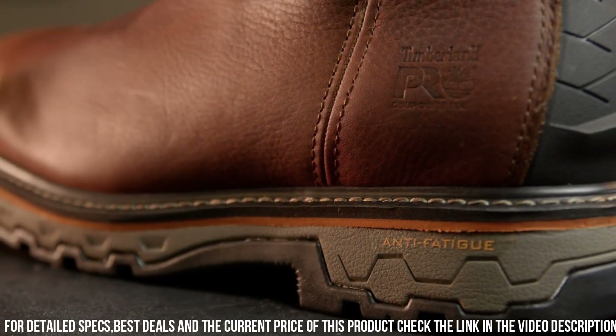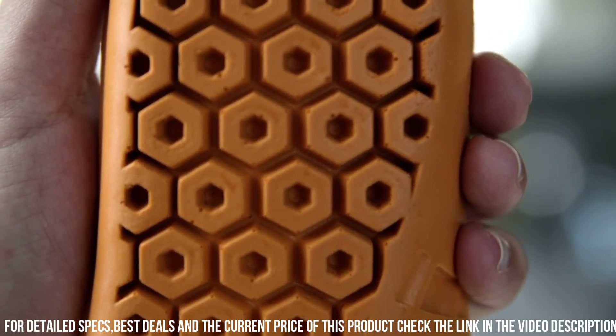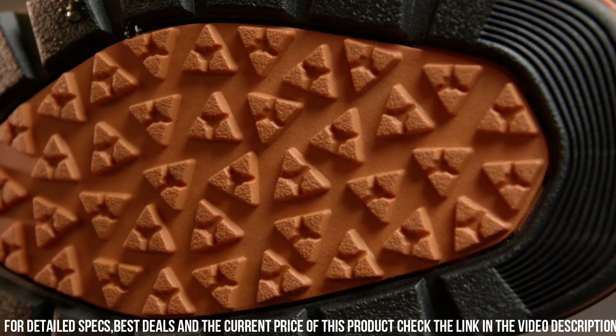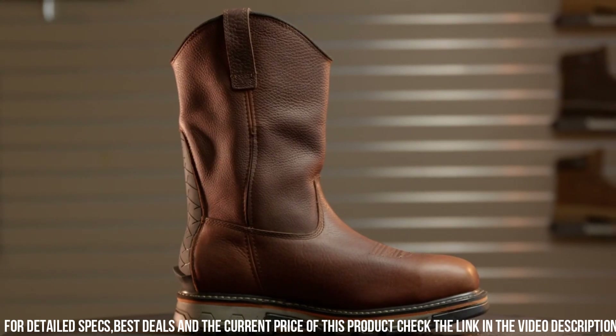Whether you're working on a construction site or in an industrial setting, the Timberland P.R.O. Men's True Grit Work Boot is designed to keep you safe, comfortable, and productive. Gear up with the reliability and performance of Timberland P.R.O. and tackle your workday with confidence.